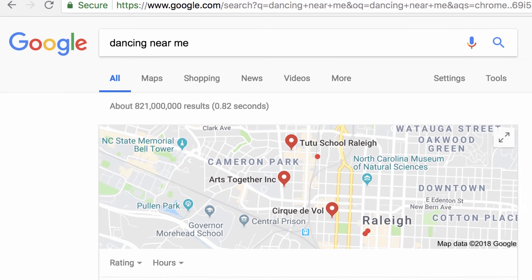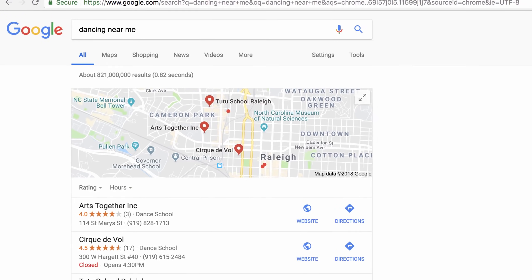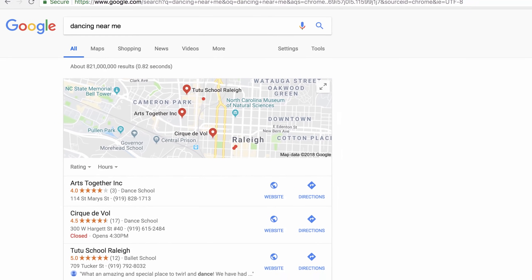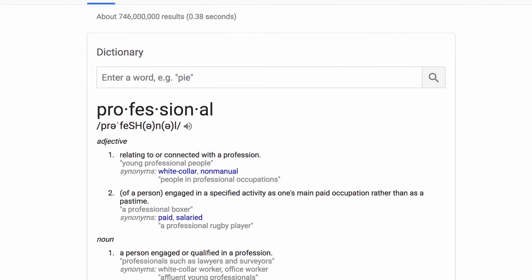Google can do much more than find a website. In fact, this search engine has numerous features that can simplify your online experience, and you may not know these easy-to-use tricks even existed till now.